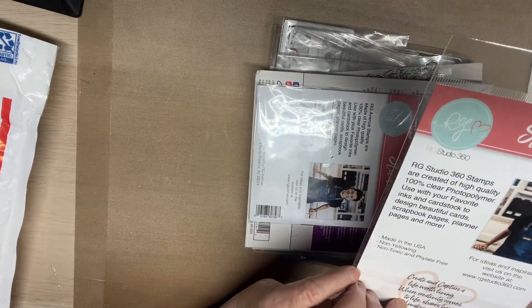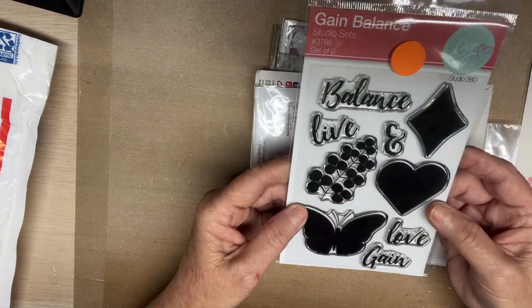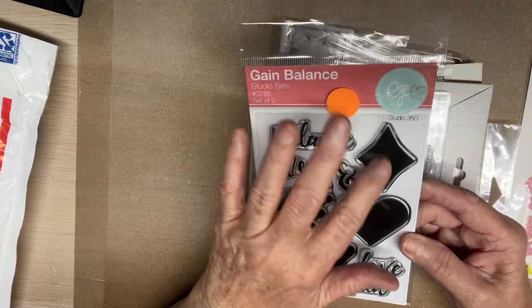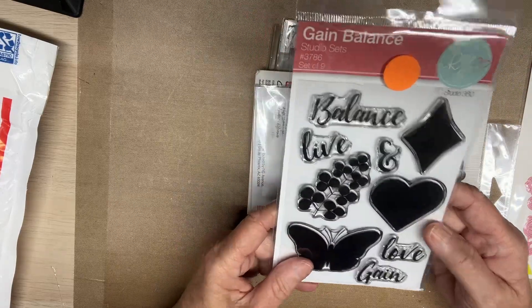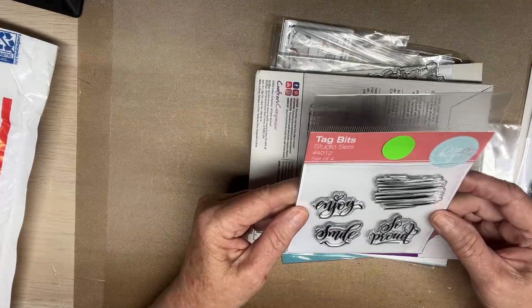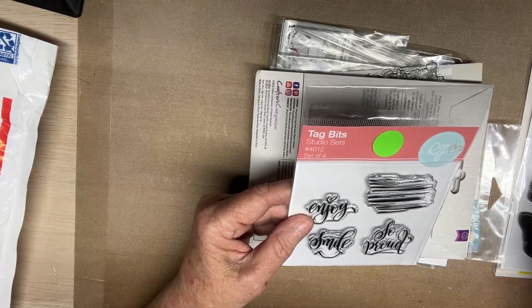Very pretty. Balance, live. These are some kind of berries, a butterfly, a heart, a diamond, love, and gain. Gain love, gain balance, and live. Oh, and here's some more - Tag bits studio sets. That's what these are, studio sets.